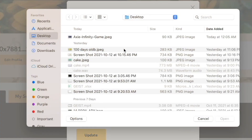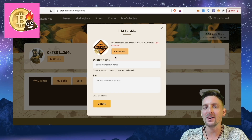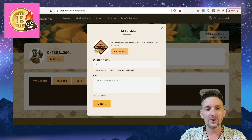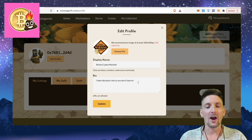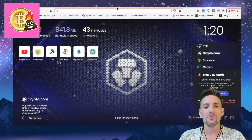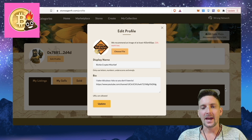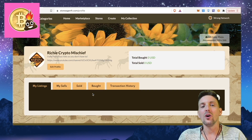You can choose GIFs or images. I'll use my Crypto Mischief Shillers telegram picture — you can check out my Shillers telegram, link in the description. Link in the description for everything I'm talking about today. Display name: Crypto Richie, Crypto Mischief. Bio: I take ridiculous risks so you don't have to. URLs are allowed, so I could add my YouTube channel and put that in here as well. Then I would update that by sending it. This is how I would set up my account on StoneAge NFT.